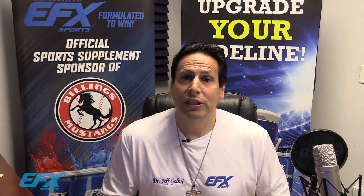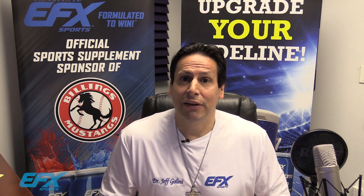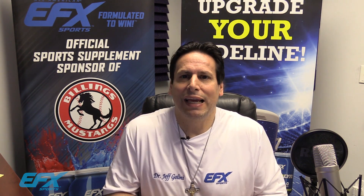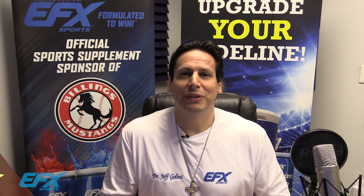You will not get the BCAA benefits from those as you will from a 2-1-1. The only branched-chain amino acid that I endorse is my patented EFX Sports Training Ground. I just wanted to lay the groundwork on what a BCAA is and which ones I endorse.